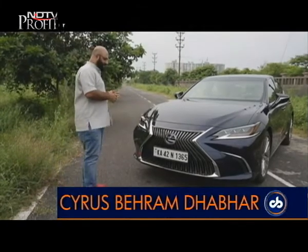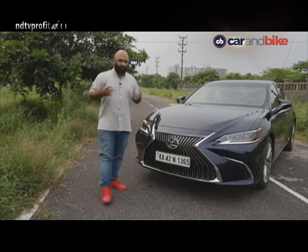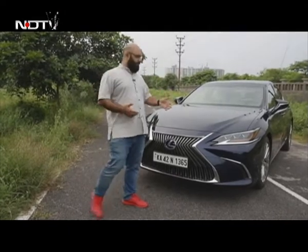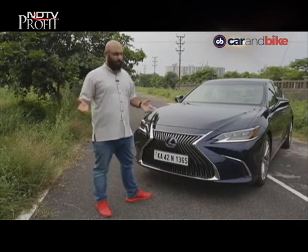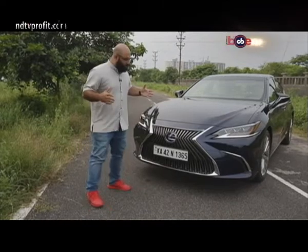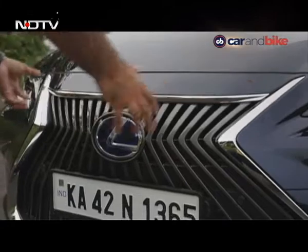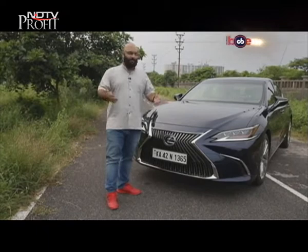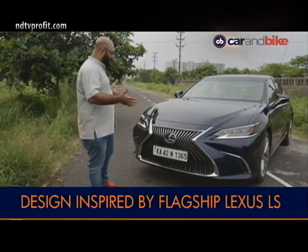If you think that the ES is inspired by the LS in terms of design, you're actually quite correct. Lexus engineers admit to that because they want to head towards a more family-oriented look, like Audi, BMW and Mercedes have been doing. As with most Lexuses, everything sort of converges into one point — you've got a whole bunch of slashes, cuts and lines that all tend to come towards the Lexus logo in the middle. Does it work? Well, design is personal. Some people like it, some people don't, and I do think it's just a tad bit over-designed.